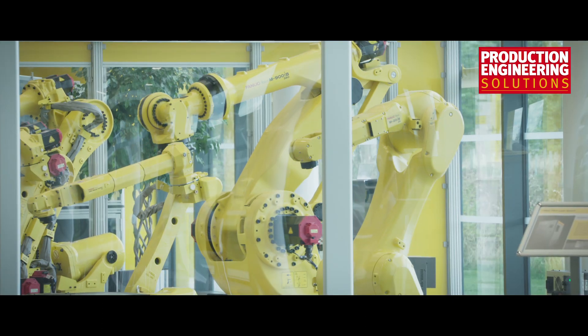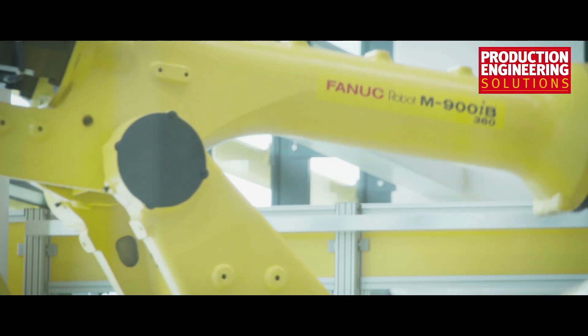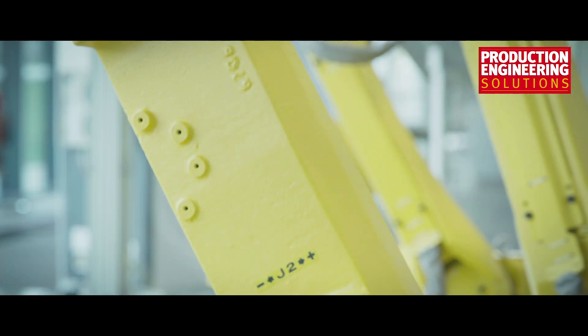FANUC service and after sale support — basically from when you buy your machine, we support you for the whole lifetime of the product, which is currently about 30 years. That includes all of the planned maintenance and also the break and fix.